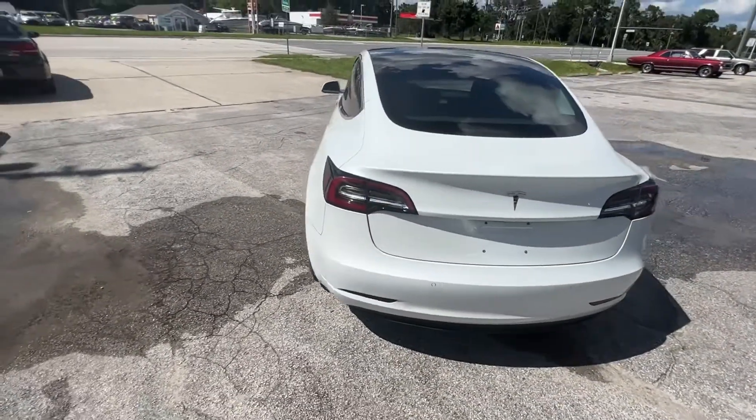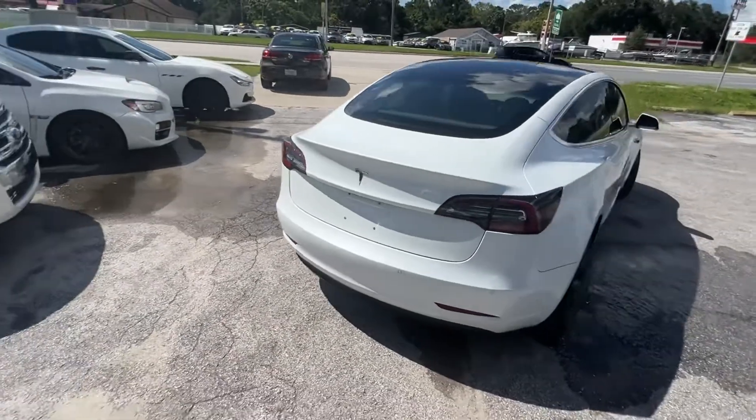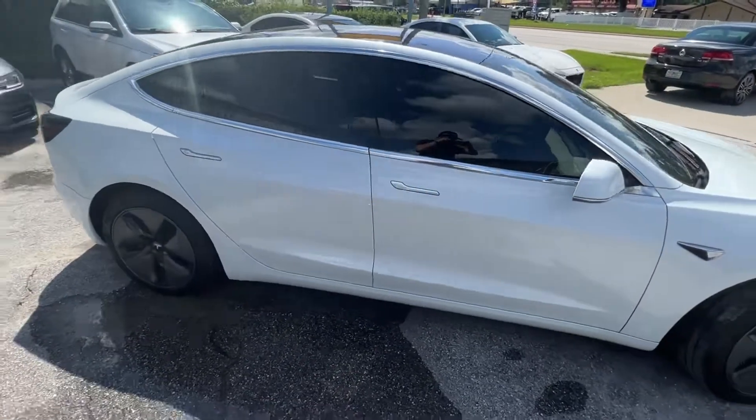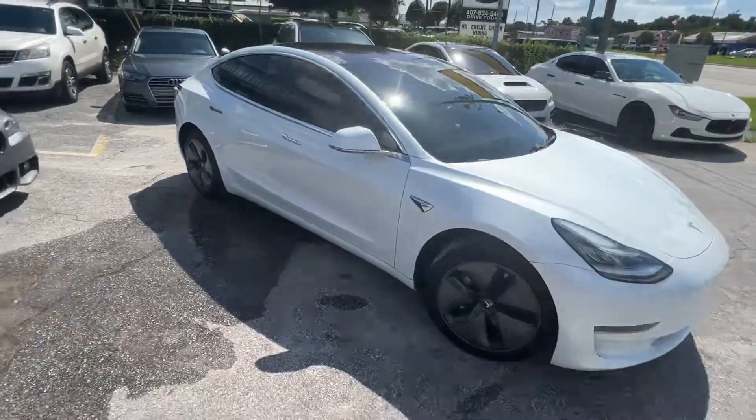It has a charging cable, everything you need. Two keys, or you can use your phone of course. Tinted black windows. There's a white exterior with the black interior.